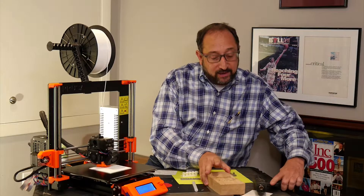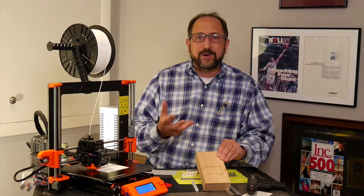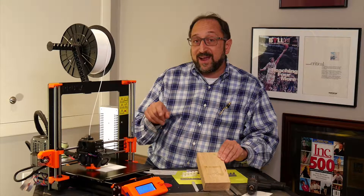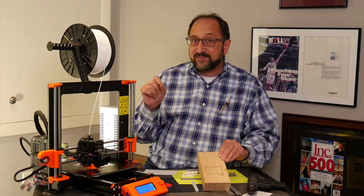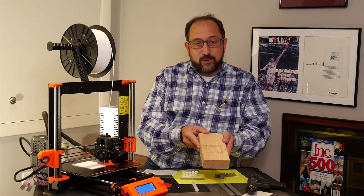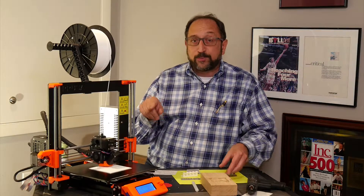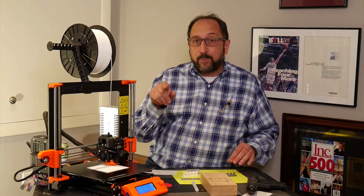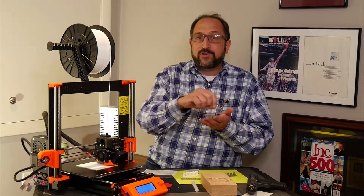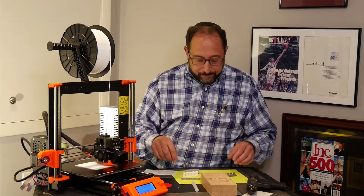Hot glue in particular is designed to stay soft for a longer period of time, whereas 3D printing filament is a thermoplastic designed to solidify very, very quickly. Unlike hot glue, which is not very precise, the nozzle on this 3D printer extrudes plastic at 0.40 millimeters — very, very thin lines. And it builds those up line by line, row by row, column by column.